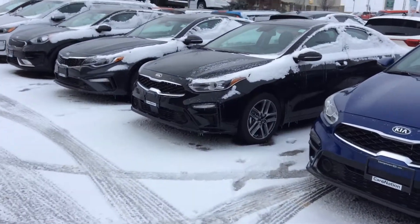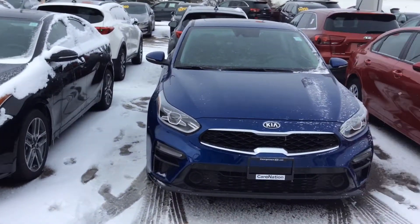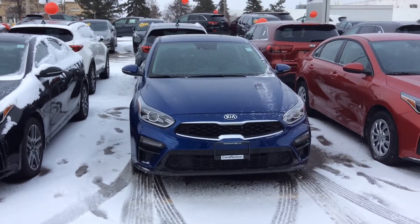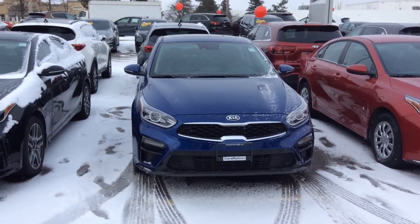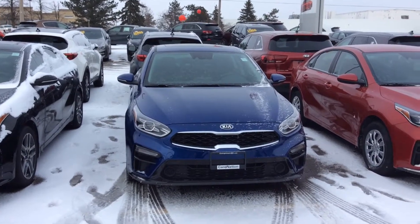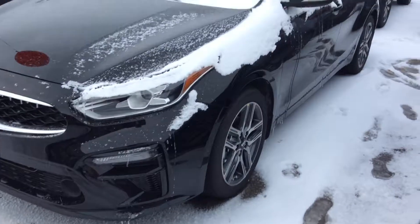It will look just like this one here, and the model that you're looking at I believe is the right model for you — giving you blind spot detection, rear cross traffic alert, backup camera, heated seats, heated steering wheel, Android Auto, Apple CarPlay, and the beautiful 17-inch alloy wheels as you can see here.